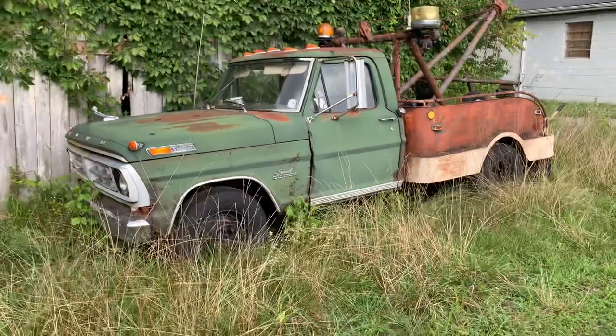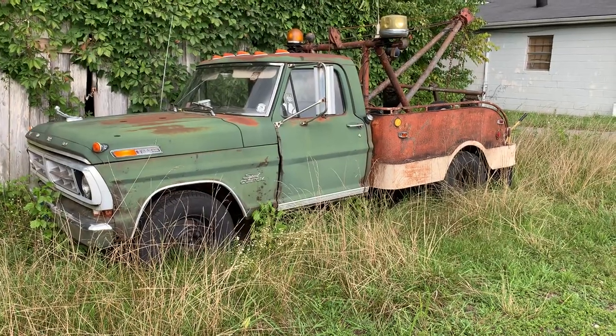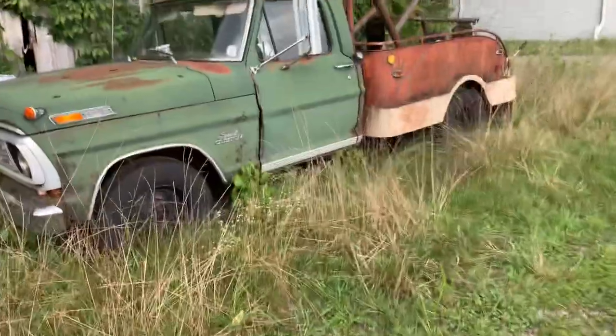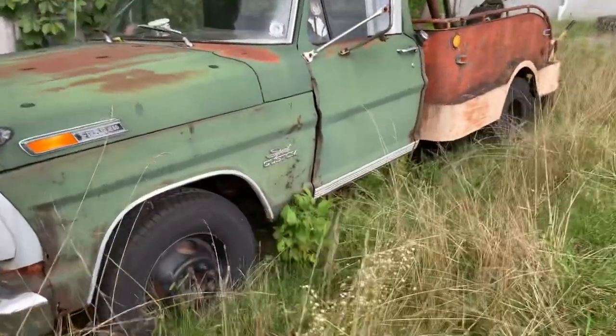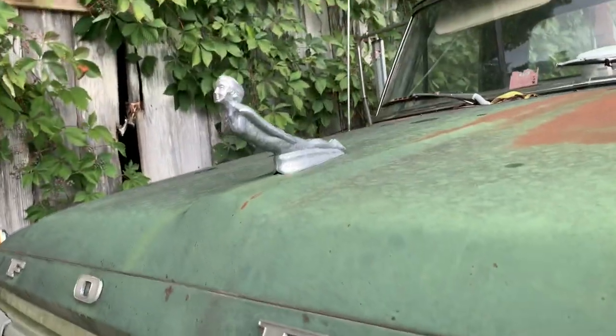It's starting to rain, but I pulled off and saw this old bumpside Ford wrecker truck. I figured I'd take a quick look at it. This is Sport Custom — I don't believe that emblem is factory.